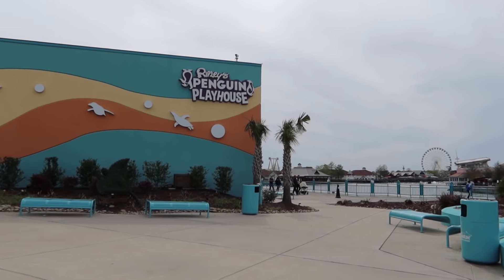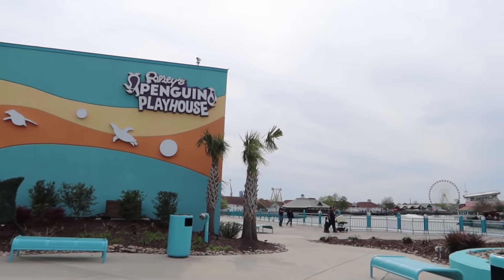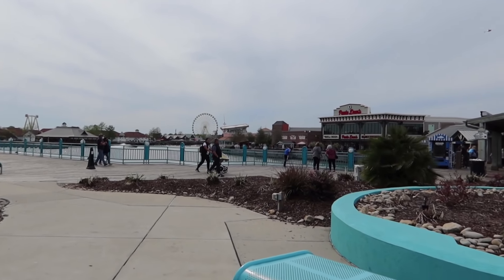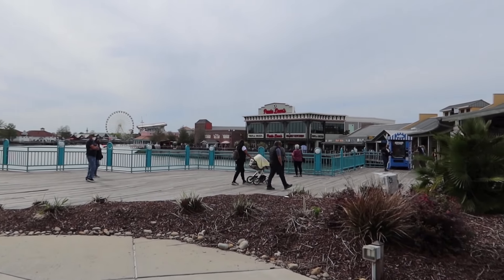We're right here at Ripley's Aquarium to start out our walk around Broadway to check out what's going on. Towards the end of this video, definitely stay tuned — we're going to talk about some of the new construction here at Broadway at the Beach and some of the things that are coming very, very soon.